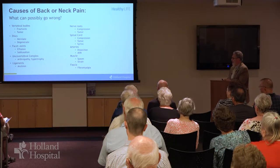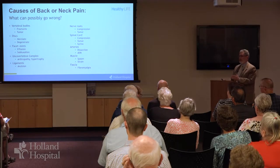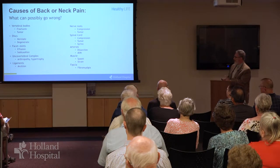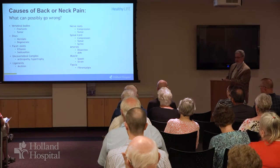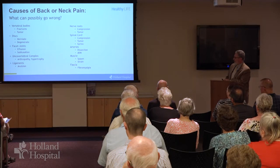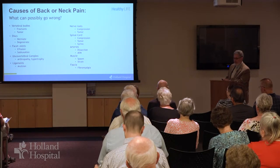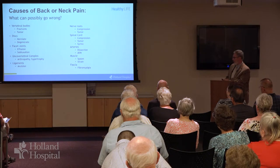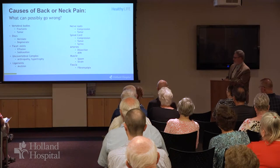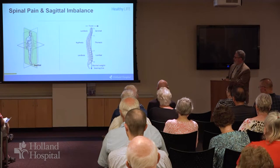Ligaments can tear. Nerve roots can become pinched. The spinal cord can develop a tumor within it or outside of it and can develop a fluid collection within it. There are a number of other things that can happen to the spinal cord that may have nothing to do with surgery. Arteries can develop dissections, a tear within the blood vessel. There can also be abnormal vascular malformations involving arteries that affect the spine. Muscles can have spasms or strain. So there's a lot that can happen and of course this is just a partial list.